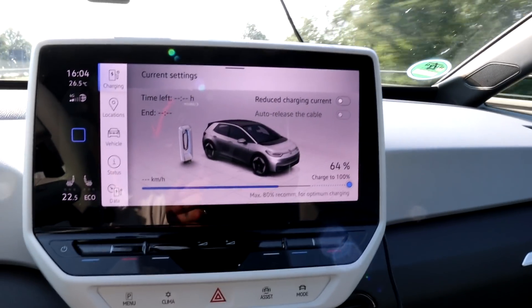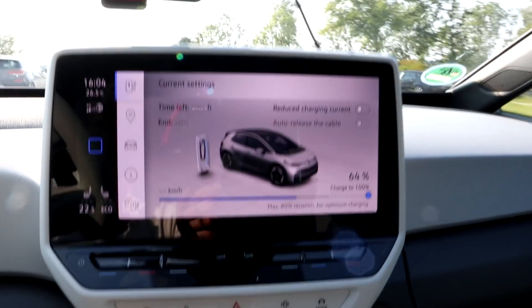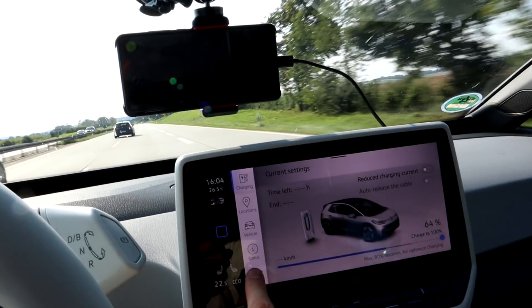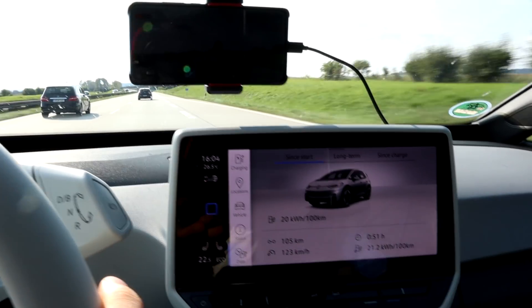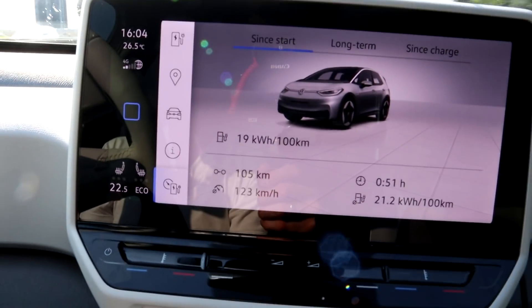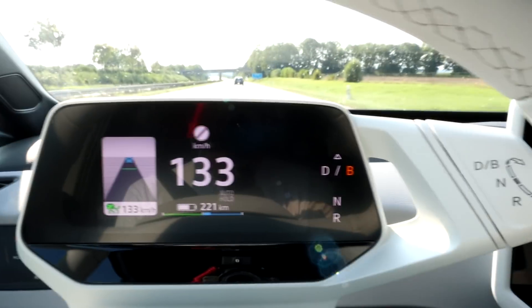Just past the 67-kilometer mark, it jumped from 68 to 66 percent, and now already at 64. But it was under 100 kilometers I drove, so I won't be able to do 300 kilometers — even calculating it at the same speed.